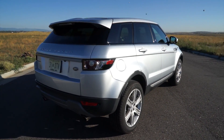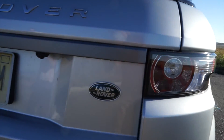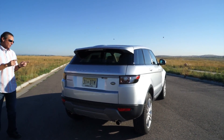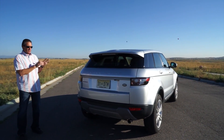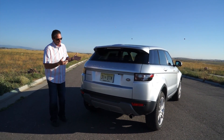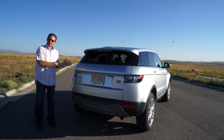Of course it has a rear hatch that opens up — we'll show you that in a bit. Two-liter turbo engine. This car runs extremely well. You step on the gas and it goes. This is one of those cars where, in our experience driving it around, people either love the looks of it or hate the looks of it.